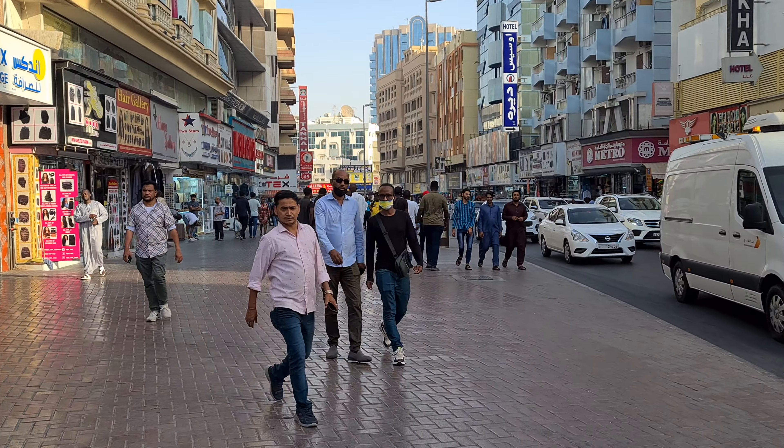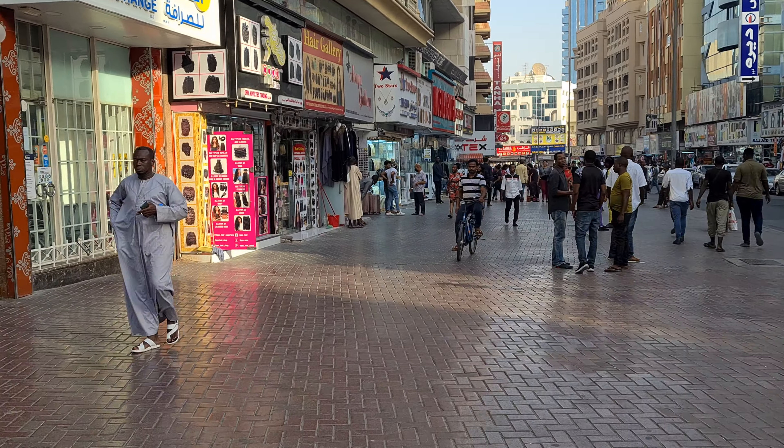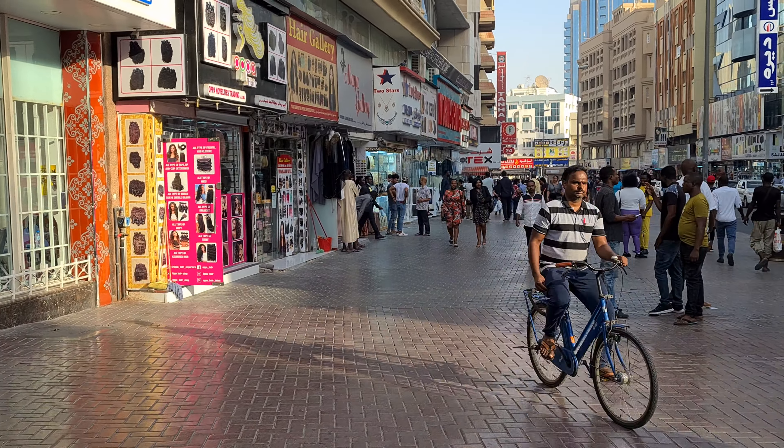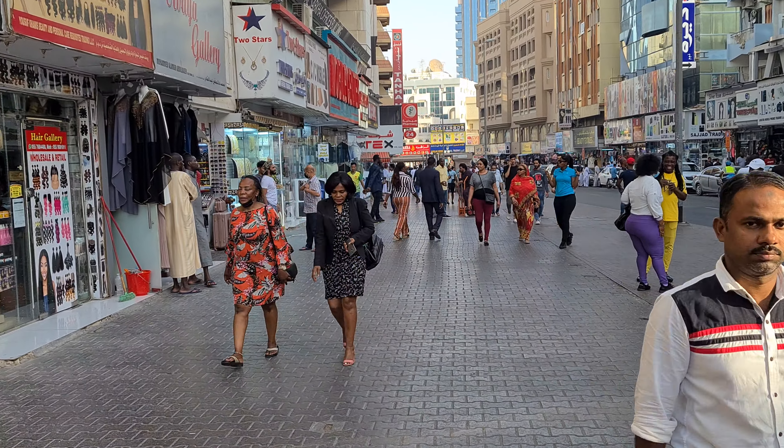As much as I would like to eat, I'll have to push through and film while I can. Once it gets dark I'm going to eat everything — everything I see.